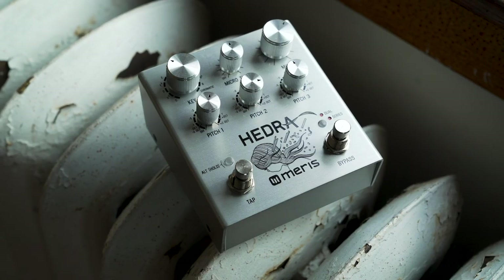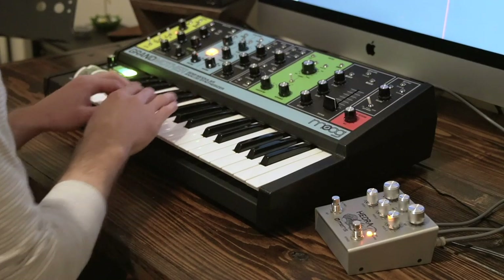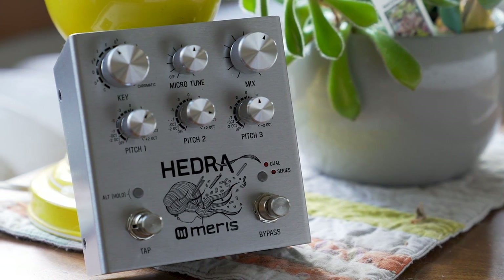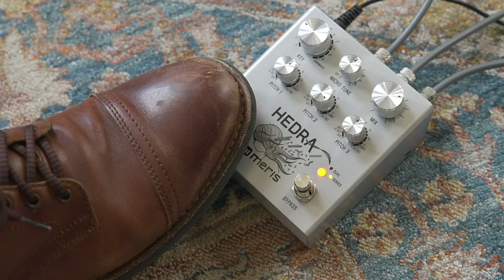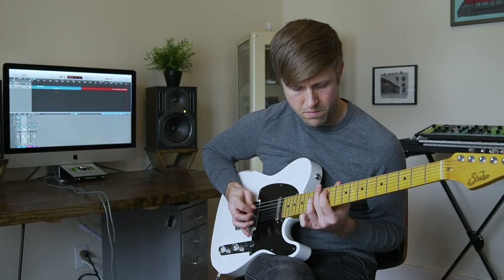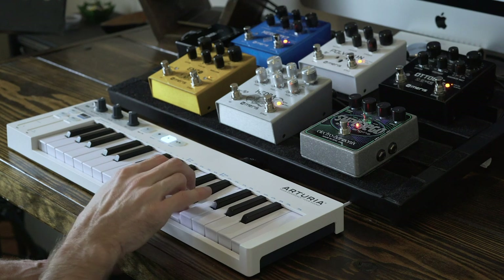Coming in at number four, the Maris Hydra. Every time a new release comes out from this crew, I just quake with anticipation, and they always deliver every single time — and the same can be said about the Hydra. This is Maris' intelligent pitch shifter. Actually, it's three intelligent pitch shifters that have their own independent delay lines that can be manipulated to create exciting melodic and rhythmic patterns from just playing a single note. One of the coolest things about this pedal is being able to trigger the pitch values with a MIDI keyboard.